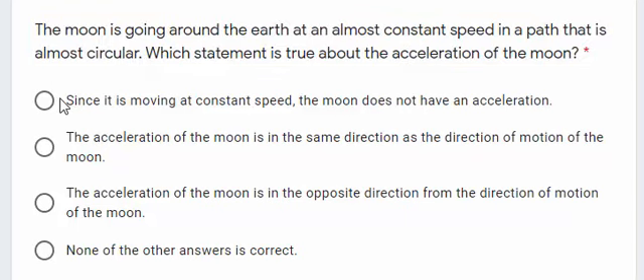The first answer says: since it is moving at a constant speed, the Moon does not have an acceleration. Obviously, that's wrong. Since the path is not a straight line, we have an acceleration. So, that first statement is wrong.